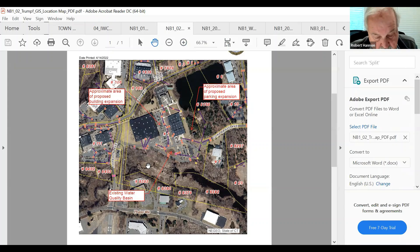The first item on the agenda is Trump 1, Johnson Avenue — a regulated activity with an open review area for expansion of a manufacturing building and associated site work.